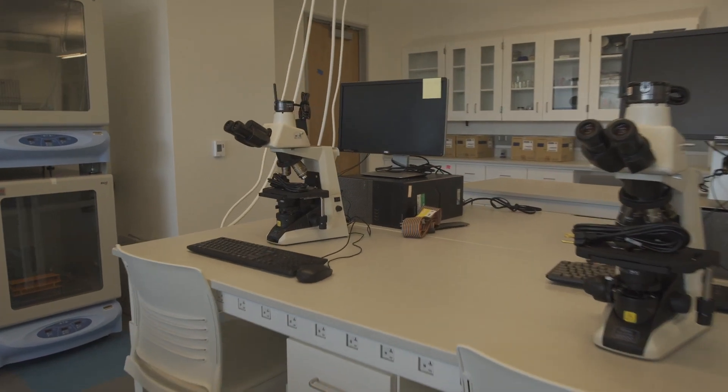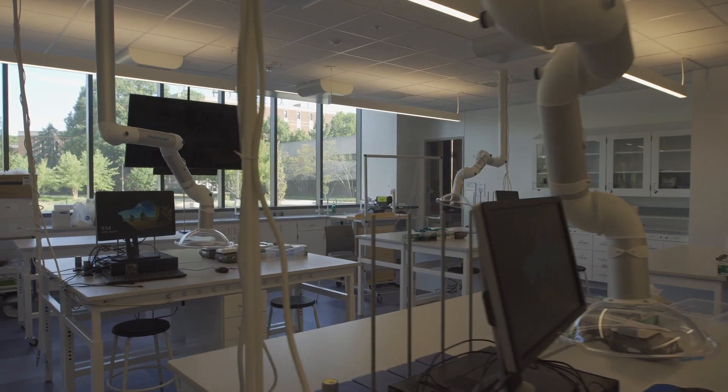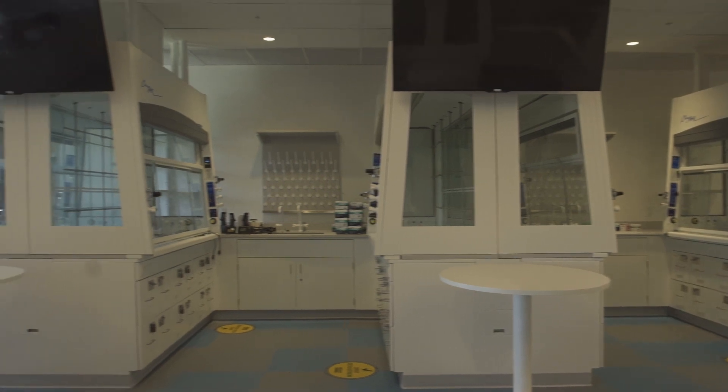An example of that is the digital cameras that we have in all of our microscopes. We're able to instantly see what the students are seeing in their microscope and put that up on the monitor for all of the students to see.